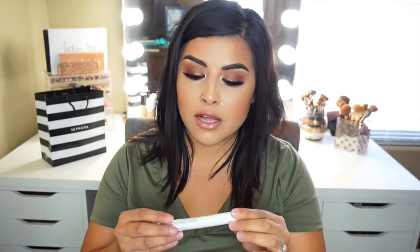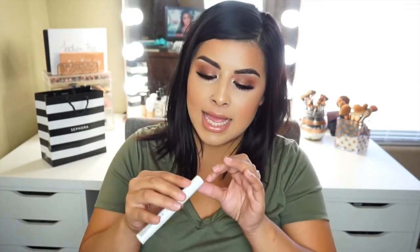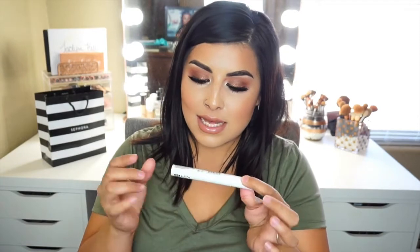I also needed to repurchase the NYX Control Freak Clear Eyebrow Gel. This is such a good dupe for the Anastasia Clear Brow Gel — I love it so much. It comes out the exact same way, with a lot of gel on the bristles. It lasts me quite some time, so I just repurchased one of those.